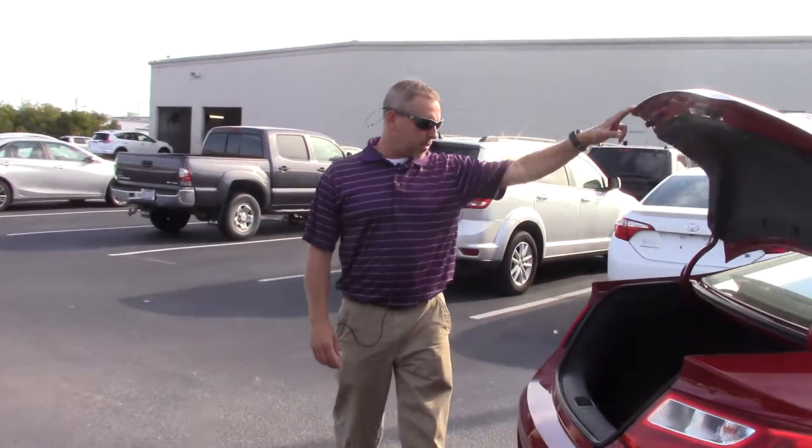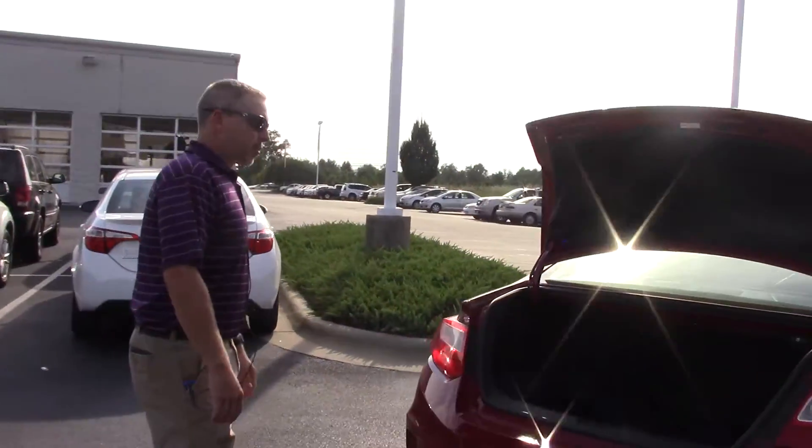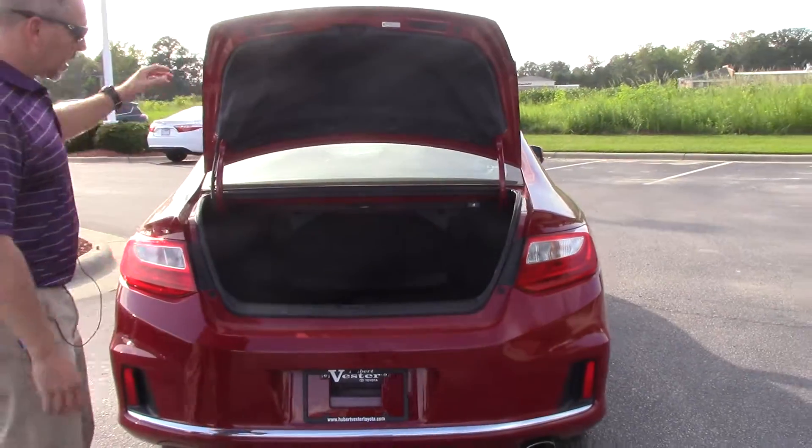As we come around to the back, you can see the trunk. Trunk space has a lot of space for a two-door coupe.